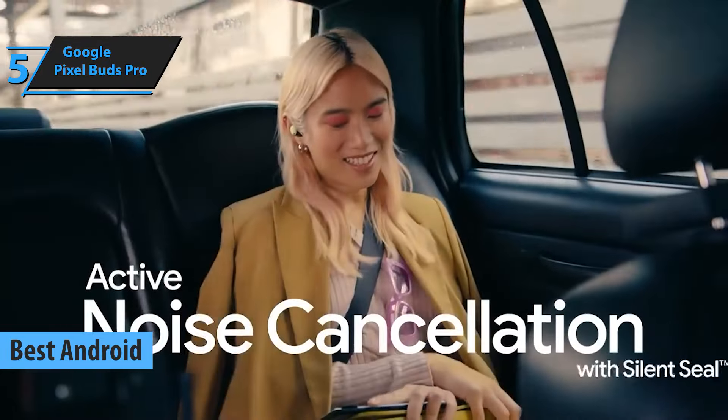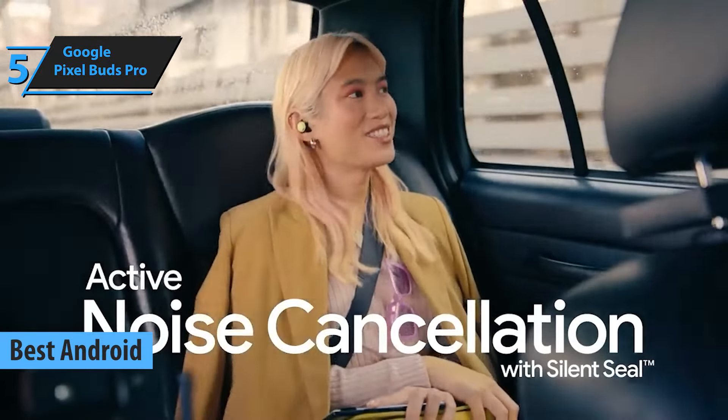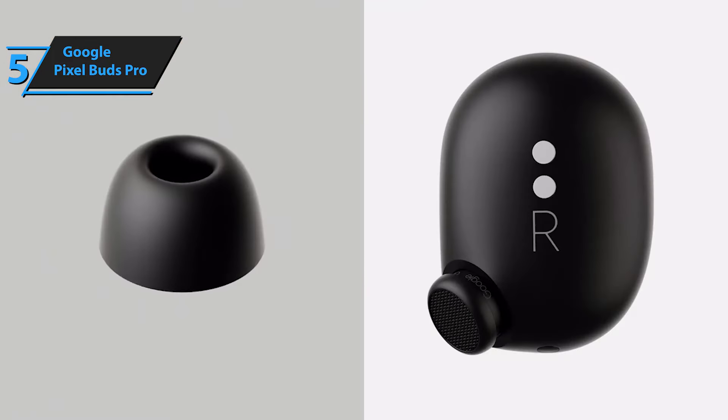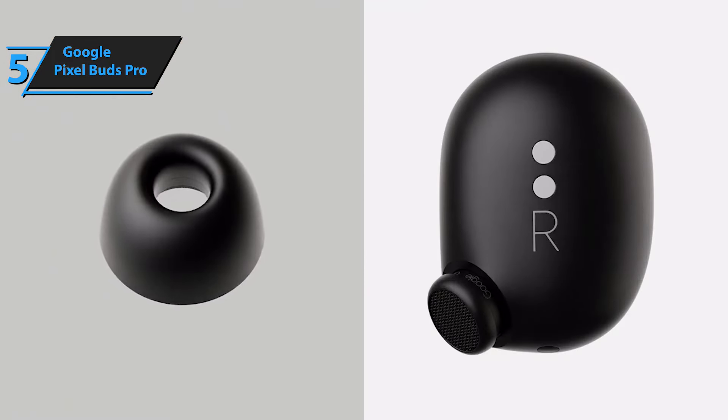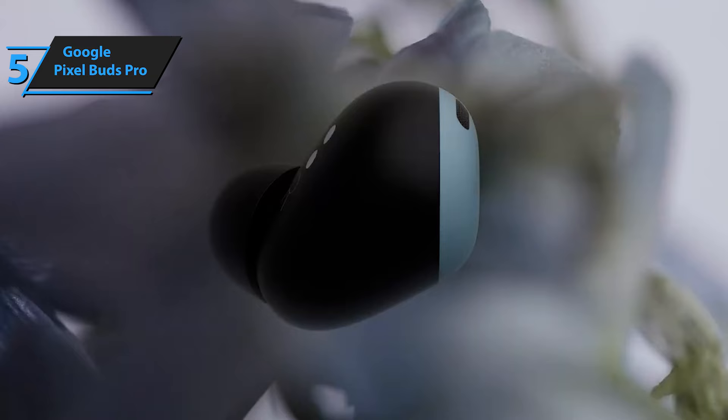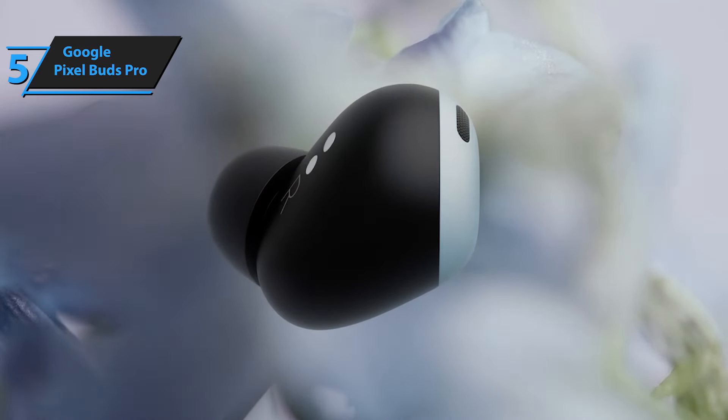In our review lineup, the first product to discuss is Google's Pixel Buds Pro, crowned as the top Android wireless earbud for 2024. The introduction of active noise cancellation, ANC, to the Pixel Buds series is a significant upgrade, and Google has broadened its features through updates, introducing custom EQ and head tracking surround sound.